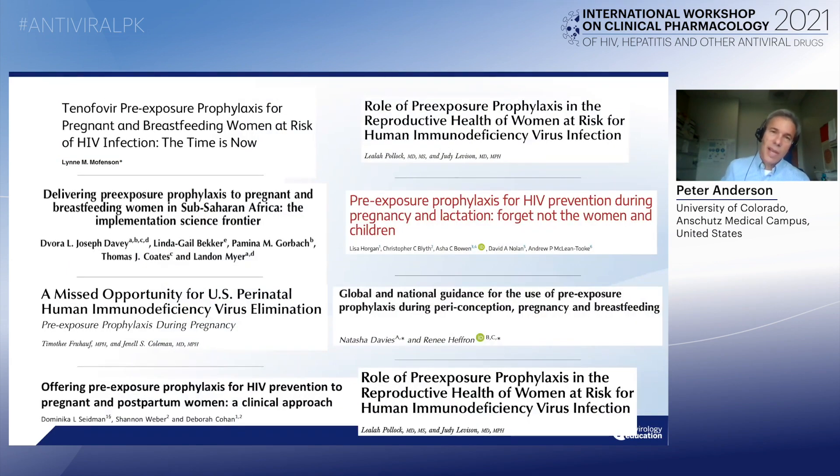First, there is a big need for PrEP in pregnant women. However, there's very little guidance on how to do so because of very little research in this population. As this audience knows, that's a common issue in pregnant women. This is just eight publications asking for either more research or some guidance on how to use PrEP in pregnant women. One of the big issues is the lack of good, solid PK data, including PK as it relates to adherence monitoring, which is the topic for today.